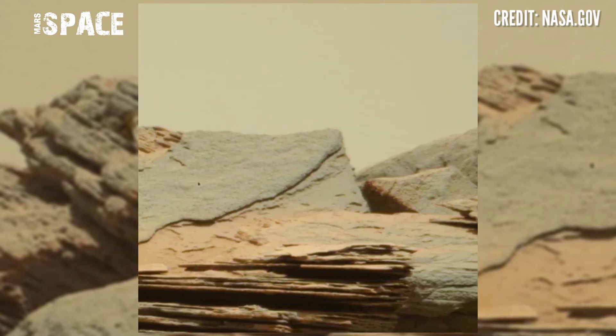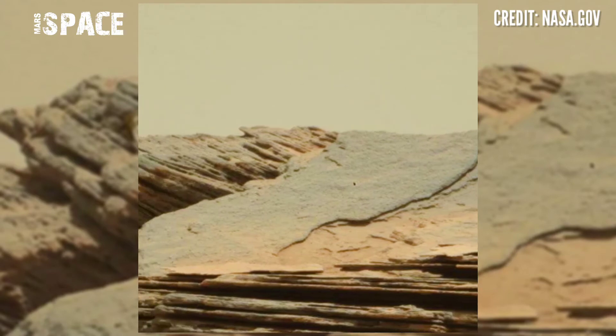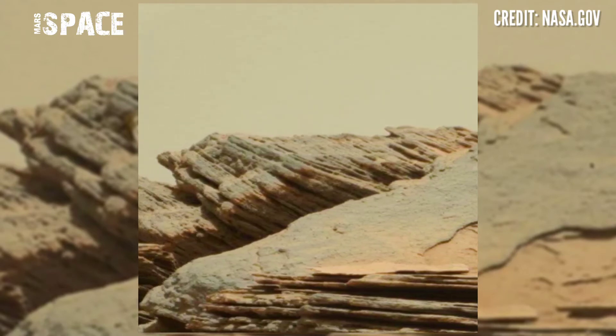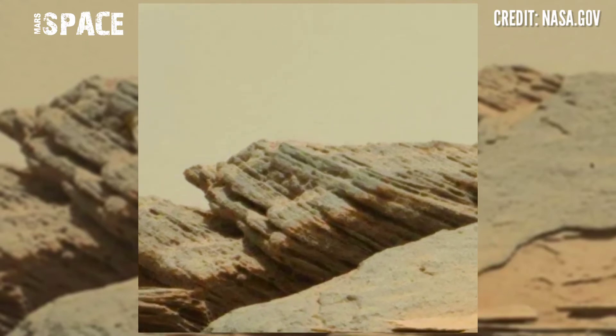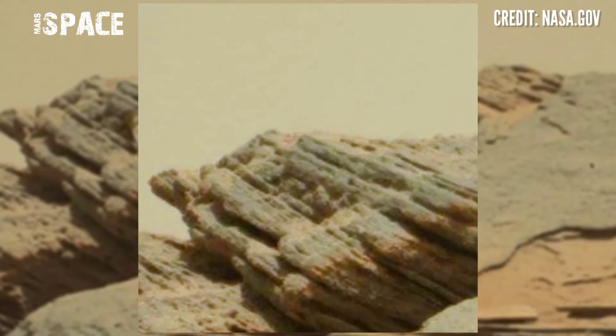Some structures are so mysterious and curious, like carving or Martian art. One of the most mysterious structures — watch in close up. What is it?